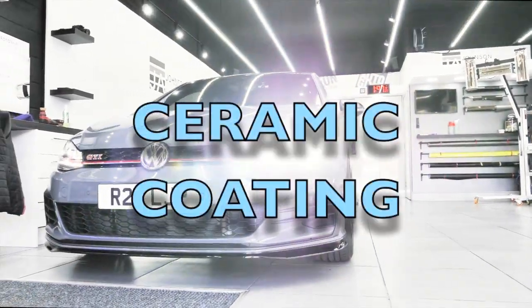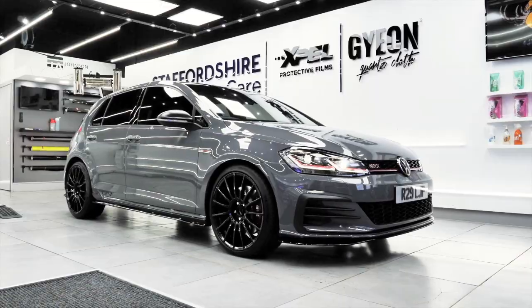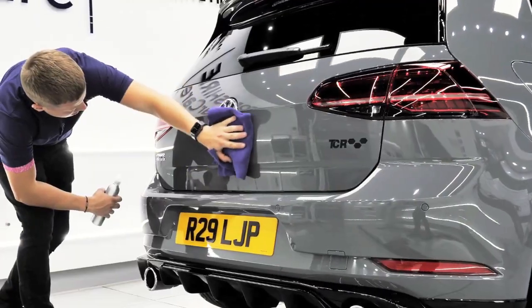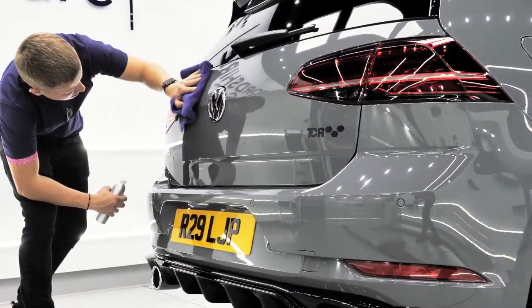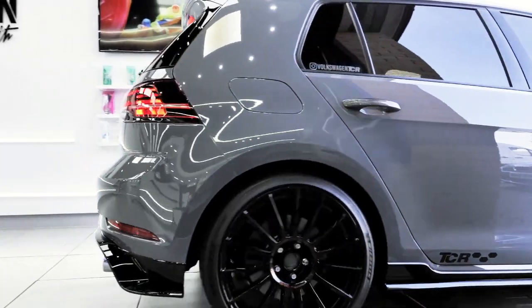Introducing ceramic coating, the ultimate solution for your car's paint protection. Ceramic coating in cars is a protective layer applied to the exterior surfaces of a car, such as the paint, wheels, and trim, to protect them from various environmental factors.